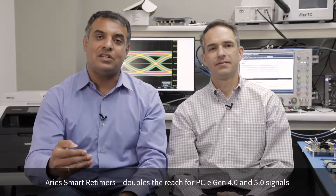Hi everyone, my name is Sanjay Gichendra and I'm joined with Nate Anger to introduce SRL Apps' class-defining ARIES smart retimer portfolio for PCIe Gen 4 and Gen 5 applications. These devices are developed grounds up to enable engineers to double the reach for PCIe applications.